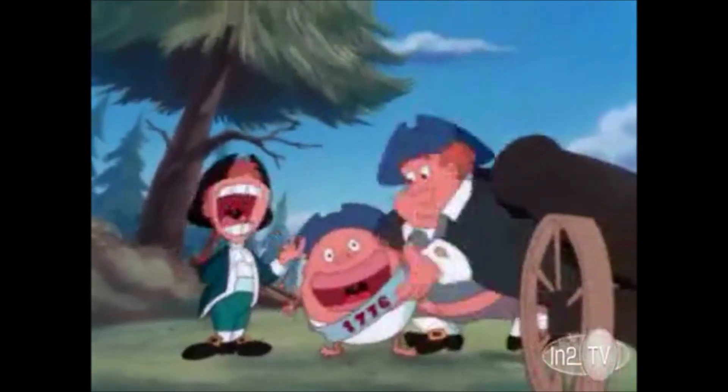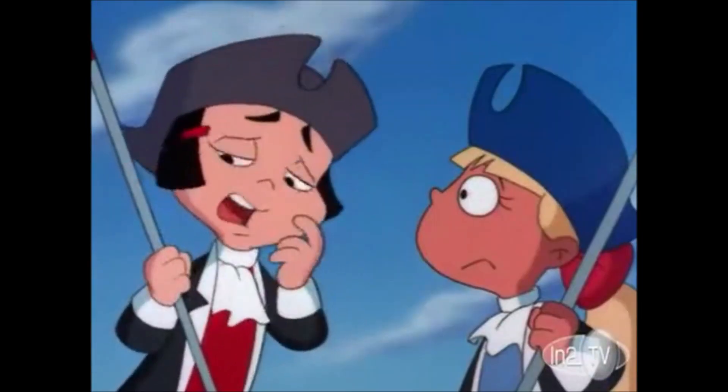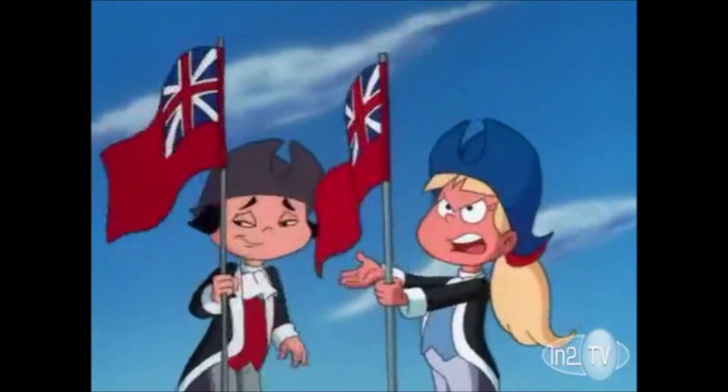June, 1776! The Revolutionary War is in full swing! This is the third time this week we've attacked you. Our Grand Union flag looks just like the British flag.